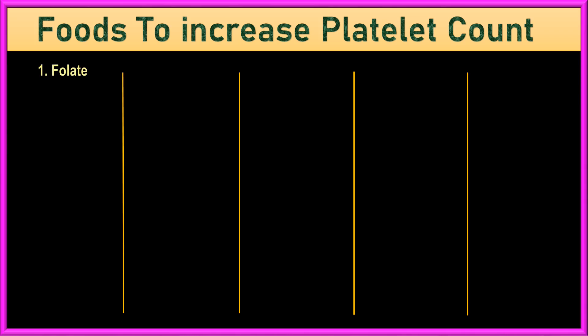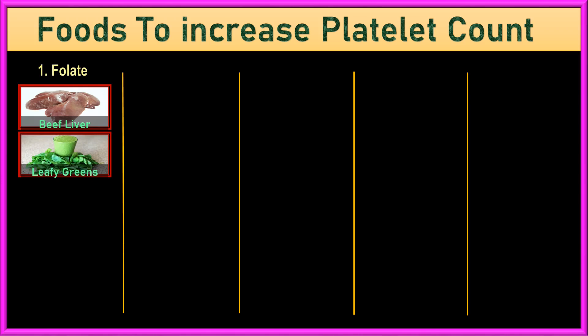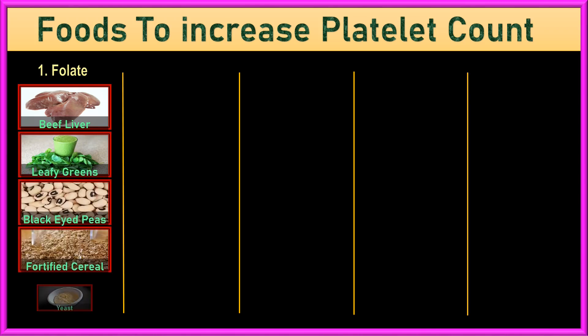1. Folate-Rich Foods. Folate, also called vitamin B9, is essential for healthy blood cells. You can find it in beef liver, dark leafy greens like spinach and Brussels sprouts, black-eyed peas, fortified cereals, rice, and yeast.